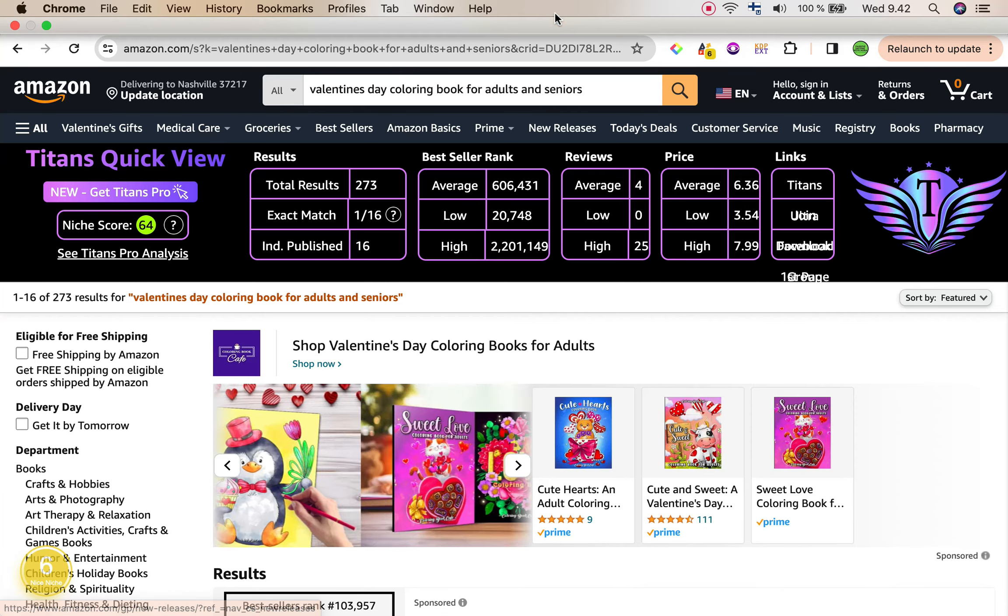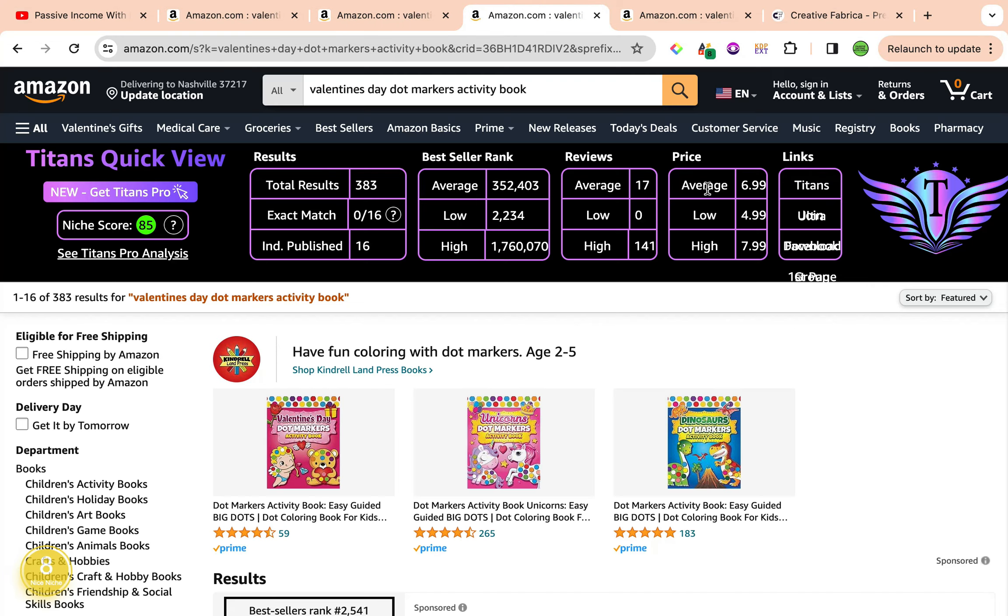Our third keyword is Valentine's Day Dot Markers Activity Book, and this is also an amazing keyword. I love the keyword score of 85 given by Self Publishing Titan's Chrome extension — it really confirms the keyword's strength. We also have a keyword niche score of number 8 by Amazon's Cap Pro, categorizing this keyword as a nice niche. Number 9 is the highest, and I'm pretty happy with number 8. Total results are under 1,000 at 383, with the average best seller rank within 300,000, currently averaging 352,403.